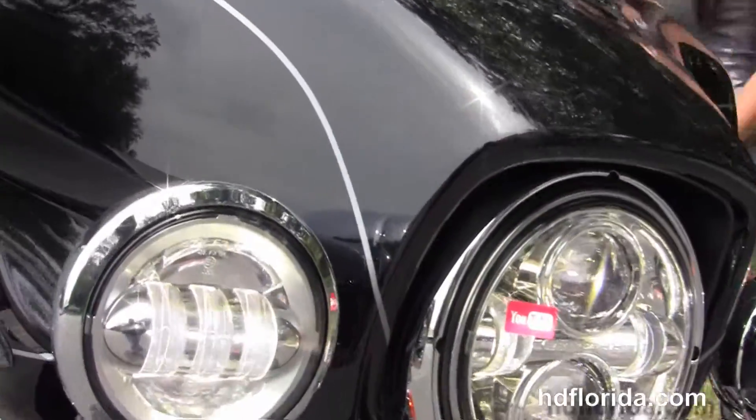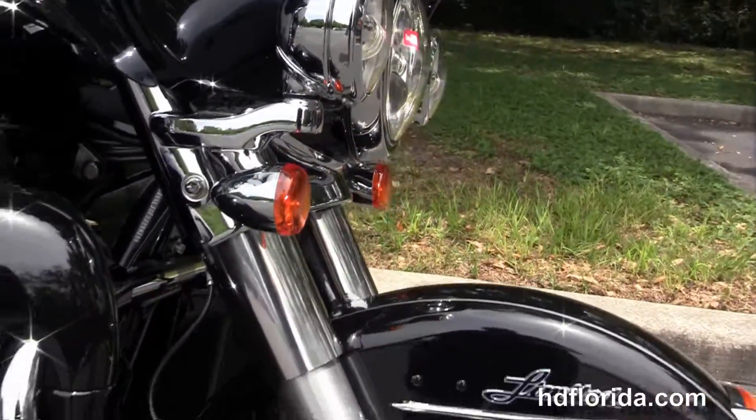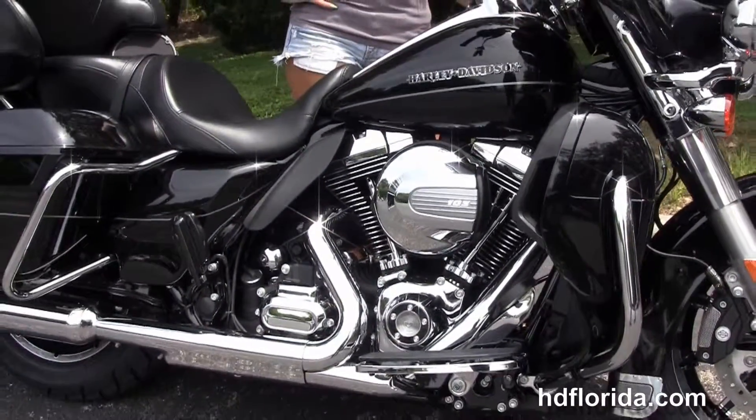It's also got a factory CB and intercom system, chrome Daymaker LED headlamps and the chrome passing lamps. It's got a slipstream air vent to reduce head buffeting for the rider and is in vivid black.